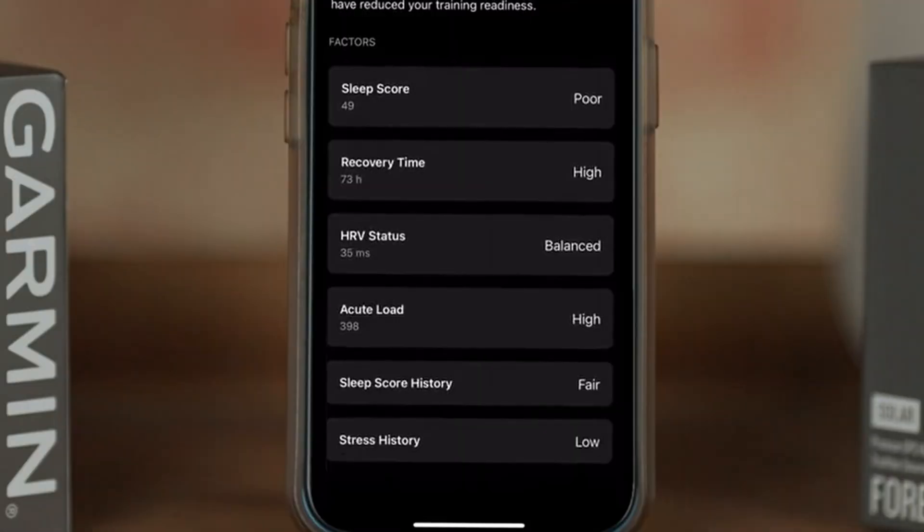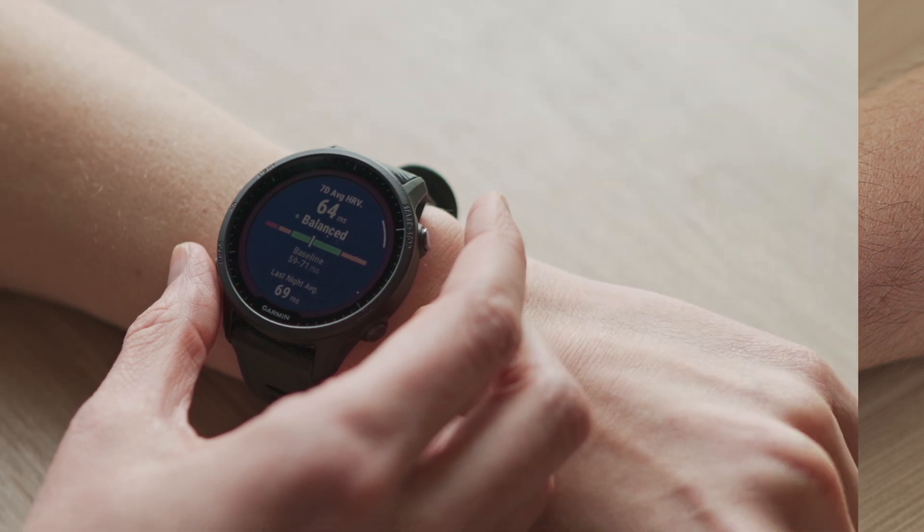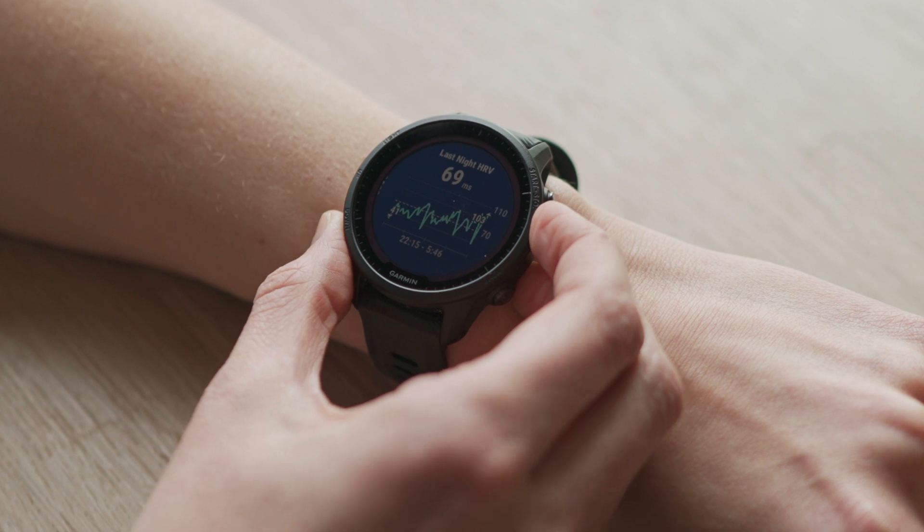Not only does the healthy degree of variability differ from one person to another, but what's normal for you changes over time. When viewing the HRV status widget on your compatible smartwatch, you'll notice it offers more than just one perspective for monitoring your situation.